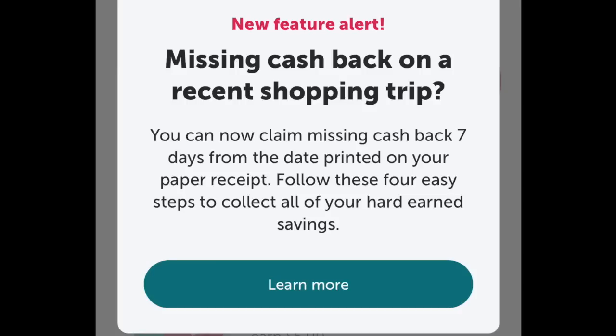Just to read this: 'Missing cashback on a recent shopping trip? You can claim missing cashback seven days from the date printed on your paper receipt, following these four easy steps to collect your hard-earned savings.' So it's basically to load the rebate, to scan the item to ensure that it's going with the rebate for whatever it is, and then to photograph your receipt and send it off.